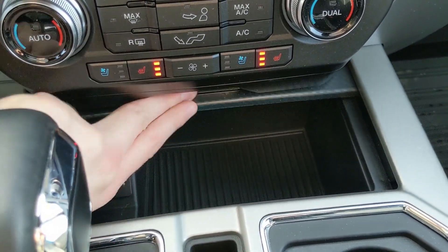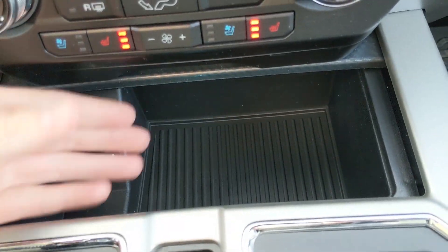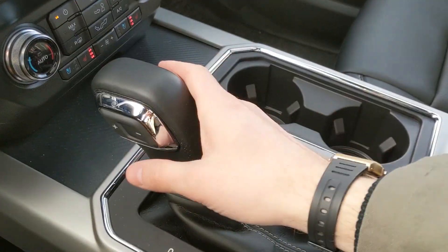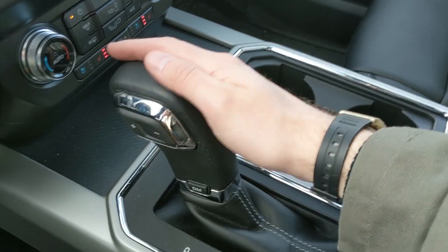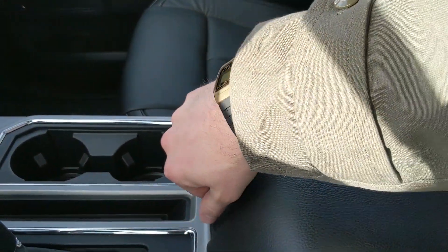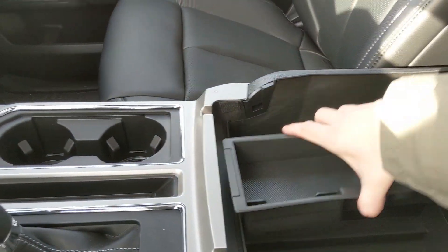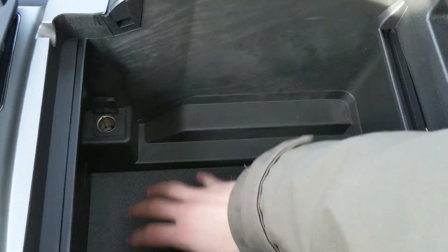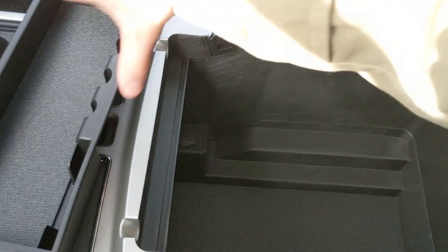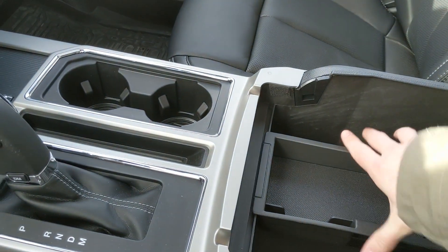Down here you have a compartment which opens to reveal two USBs and some space for your stuff. Then you have your main shifter with select shift so you can manually shift through your gears. Then you have two cup holders, a cubby, and your locking center compartment and armrest with a removable tray and plenty of space inside for all of your stuff, and another 12-volt power outlet.